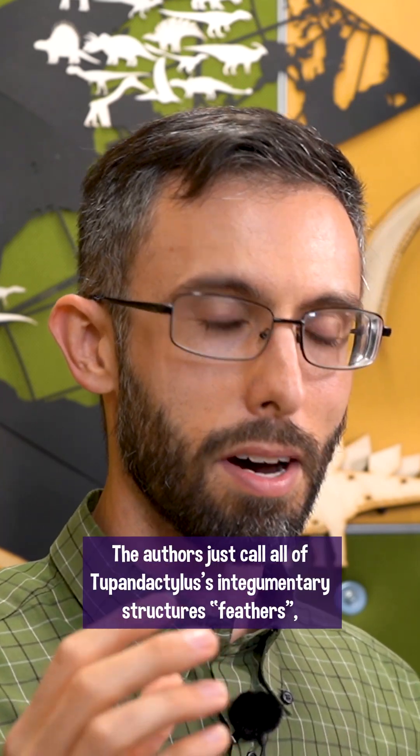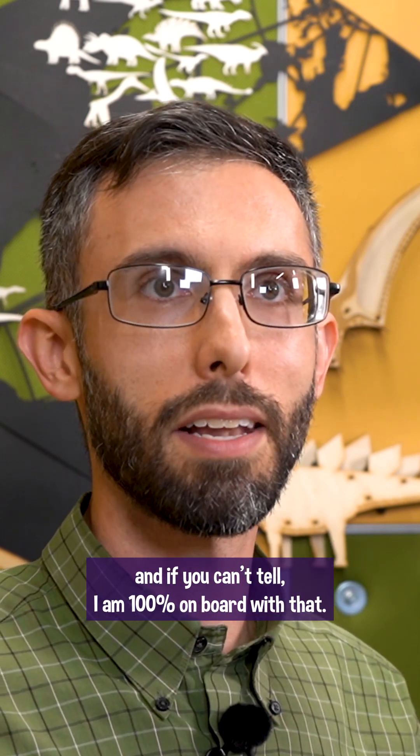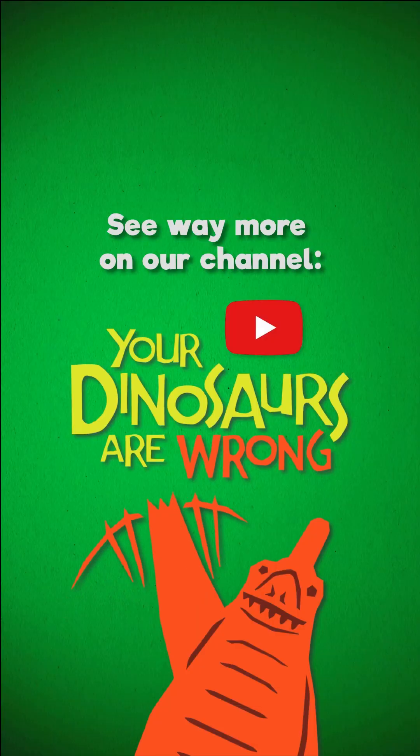The authors just call all of Tupandactylus' integumentary structures feathers, and I am 100% on board with that.